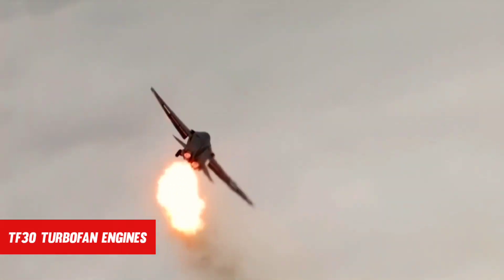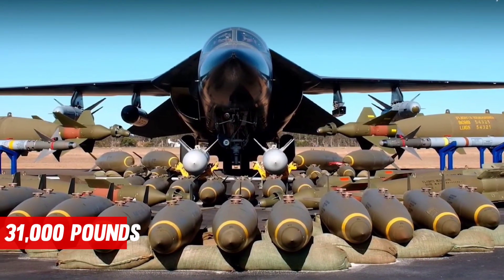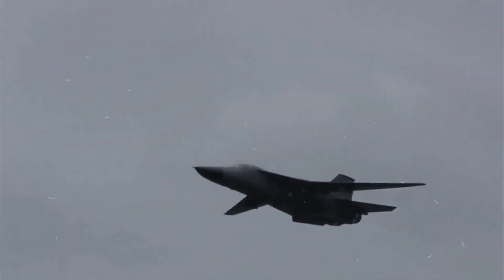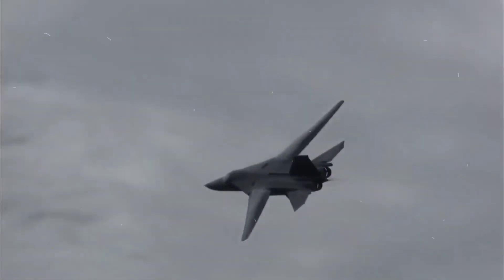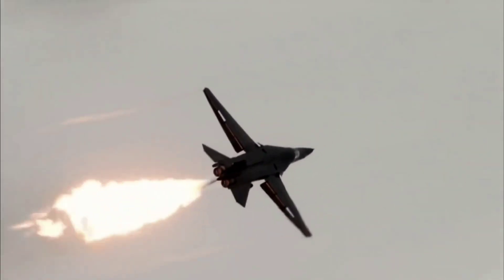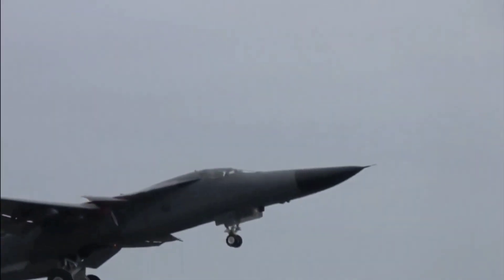The F-111 is powered by two TF-30 turbofan engines with revolutionary afterburner technology that is powerful and efficient. A large fuselage could hold up to 31,000 pounds of bombs and enough fuel for sorties of up to 2,500 miles, with external tanks providing another 1,000 miles. The F-111's designers had a difficult task — they required a jet that could fly at high speeds while still being able to take off and land on a short runway.